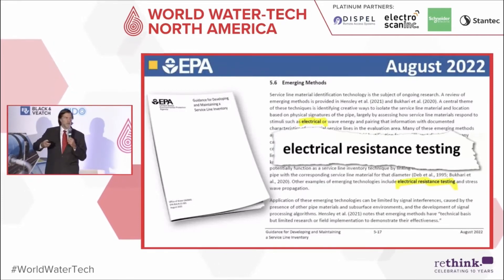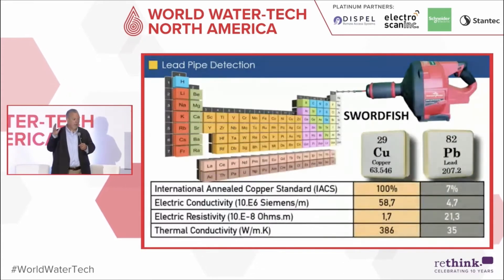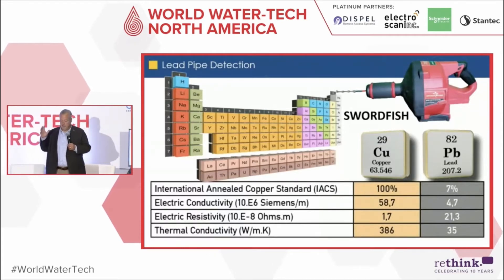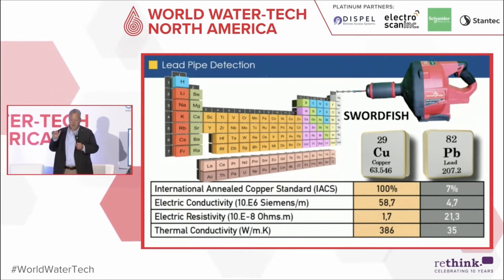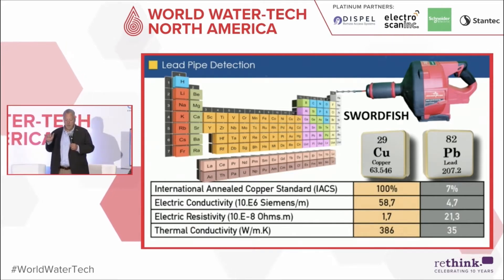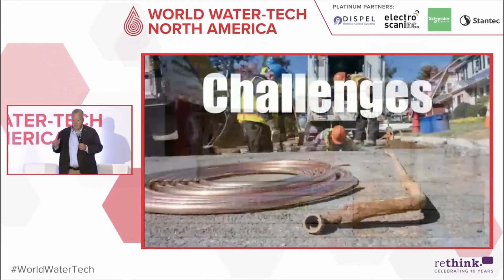Looking at the periodic table behind me — which you all studied in high school science — you can see that different materials have different resistivity. The two predominant materials, copper and lead, show a noticeable difference between them, and during electrical resistance testing you can clearly tell and see that difference.